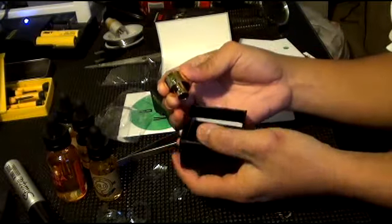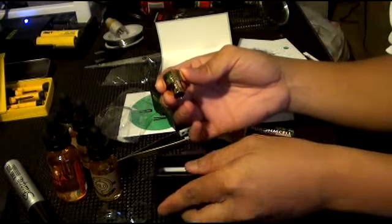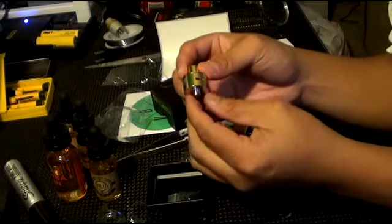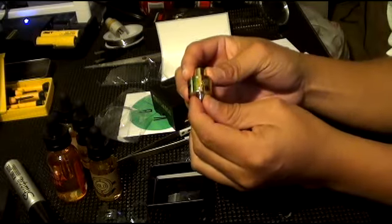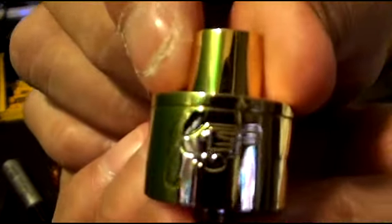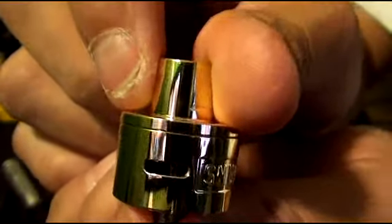Gorgeous, look at that! That's gold — a little small one. It's actually gold, as you guys can see.